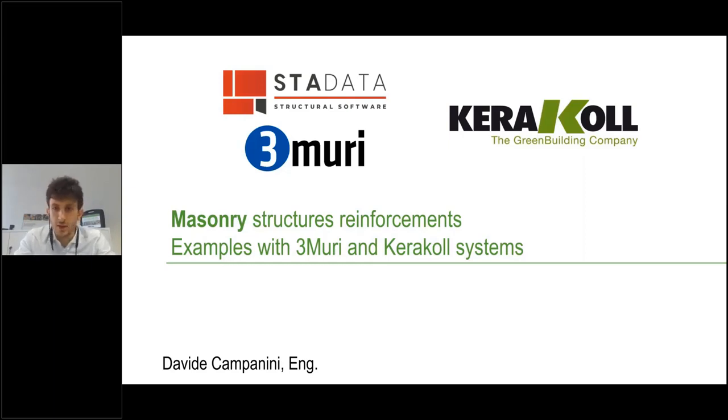Good afternoon everybody, thank you for your attention and participation. My name is Davide Campanini, I'm a structural engineer and I work in Caracol as a corporate product manager, especially for structural strengthening systems. I would like to thank my colleagues from Stadata Terremuri, particularly my colleague Davide, for this occasion and the partnership that we have been developing during the years.